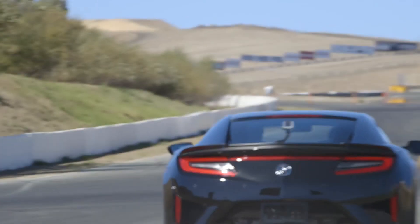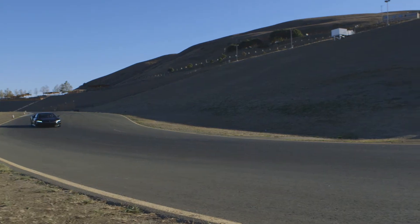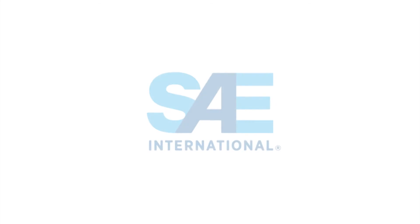A very fast one. For Automotive Engineering Magazine, I'm Lindsay Brook, and it's this week's SAE Eye on Engineering.